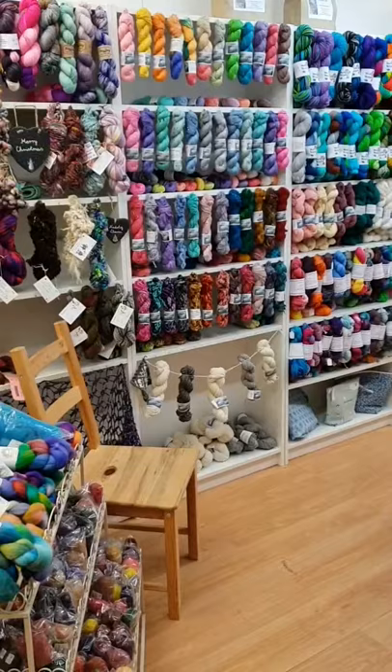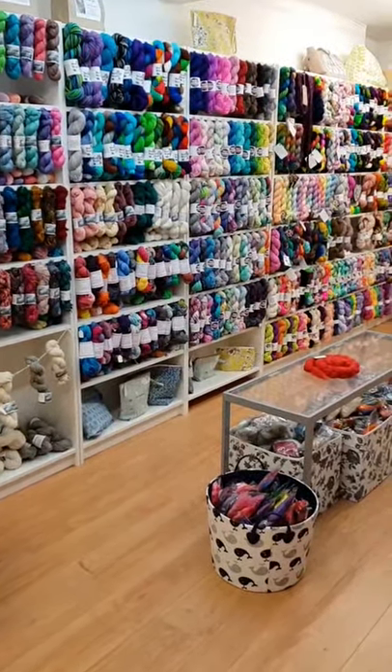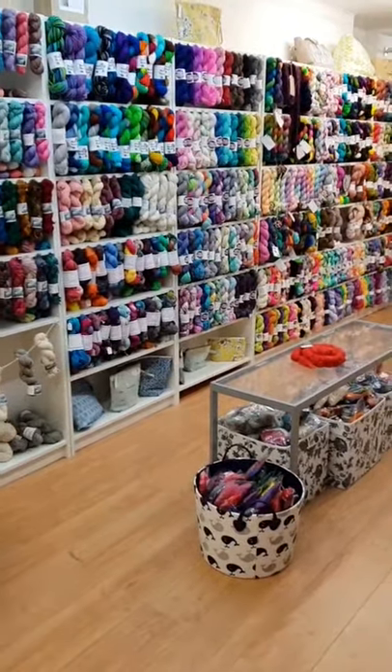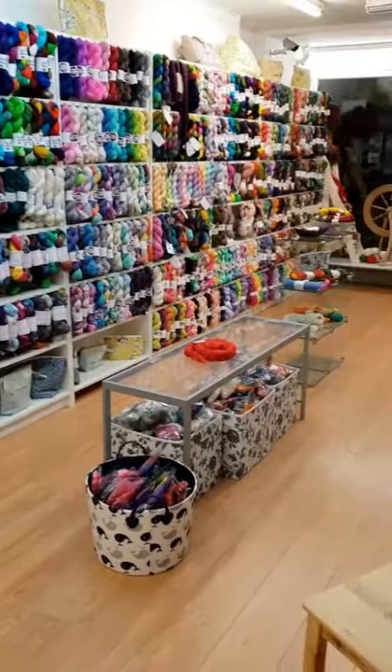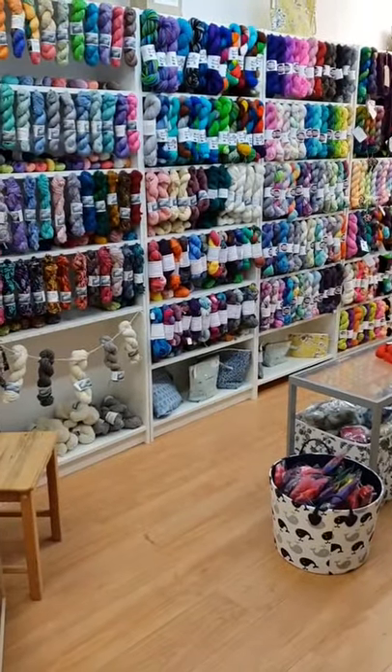So that's my new yarn shop and other craft shop — sorry, my craft shop! I hope that you like it and I hope that you'll come in and visit soon. Thanks, bye!